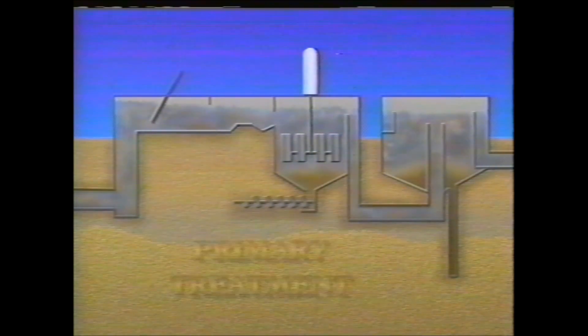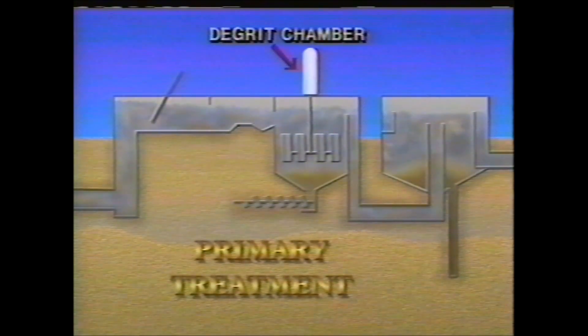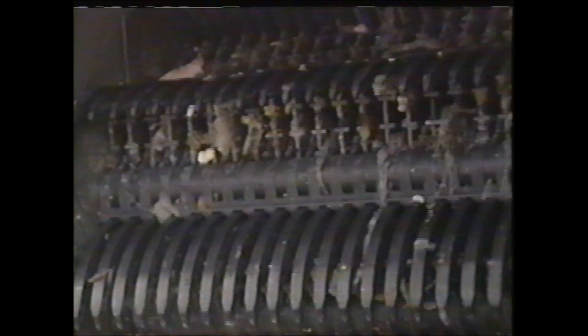The first stage is called primary treatment. It consists of bar screens, which remove such things as rags and large pieces of paper; a de-grit chamber, which removes sand and gravel that might damage our pumps; and then primary clarifiers, which settle organic material called sludge. The debris from the bar screens and the sand and gravel from the de-grit chamber are deposited on a conveyor belt and sent to a dumpster, and eventually to a landfill.